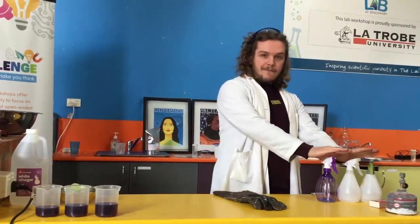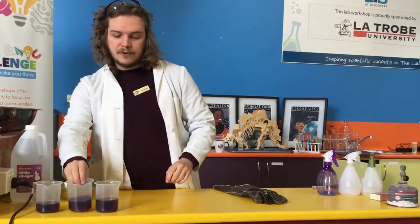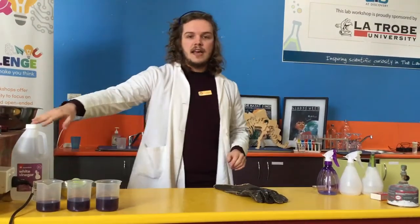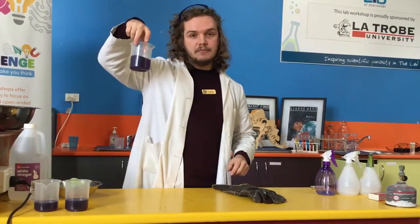We're going to be learning about how fire changes colour. We're also going to be learning how we can change the colours of some mystery liquid using some acids and bases. We're even going to be finding out how we can make this mystery liquid at home.